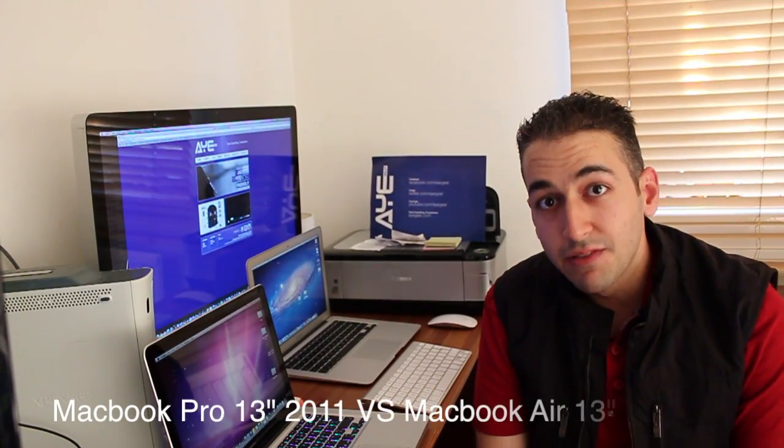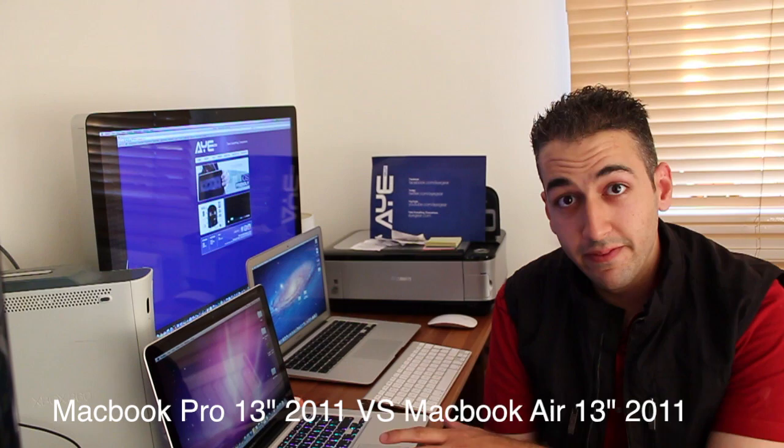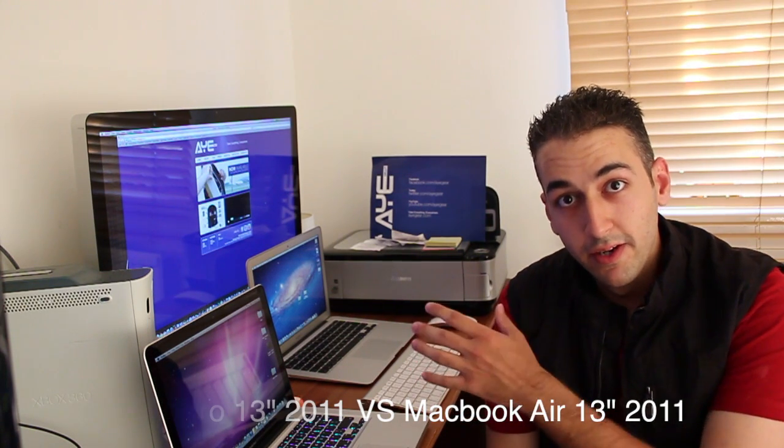Alright guys, how you guys doing? In this video I will be comparing the 13-inch MacBook Pro 2011 and the new MacBook Air 2011. Of course, again the 13-inch — it would only be fair if I covered 13 inches.